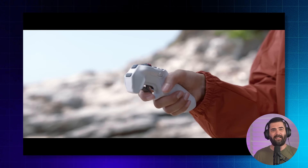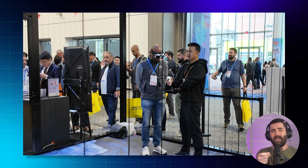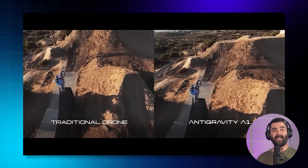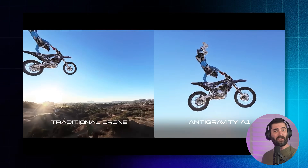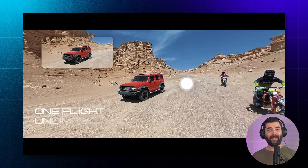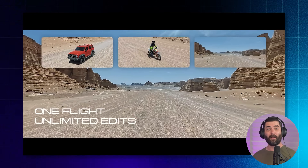You're inside like a 360-degree bubble that happens to be moving through the air. To actually fly it, you just point this grip controller in the direction you want to go and pull the trigger — that's it. You just point and fly. The whole idea is fly first, frame later. You capture everything in 360, then go back and choose your shots in post-production. So you're not going to miss what you're trying to get because you're literally capturing everything in 360 while flying the drone.